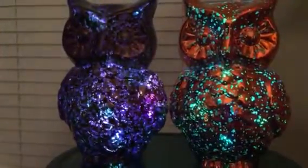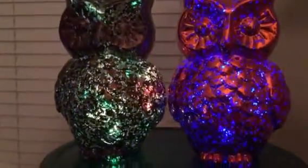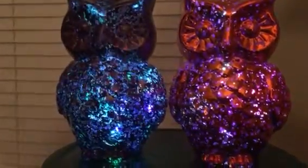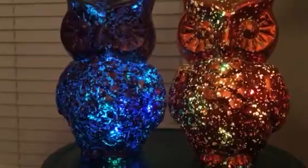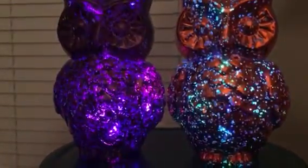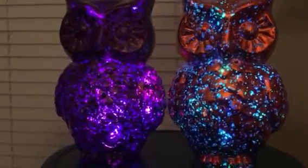Bought these two owls at Walgreens this afternoon, got them home, turned them on, and was pleasantly surprised to see that instead of just being one color when they're lit, they are multiple colors, and they change colors. This is very cool.